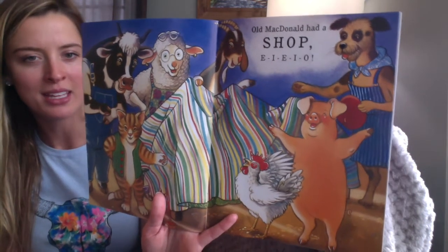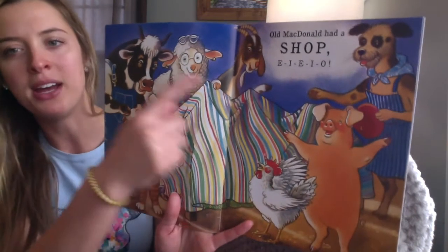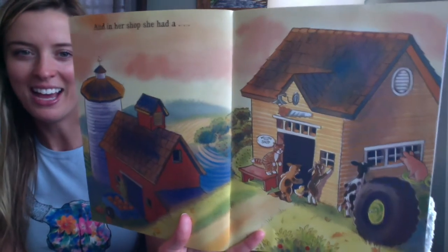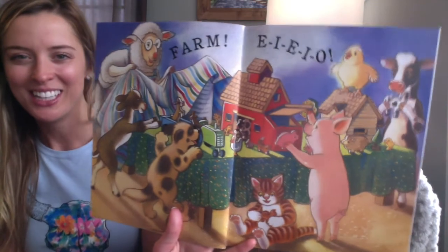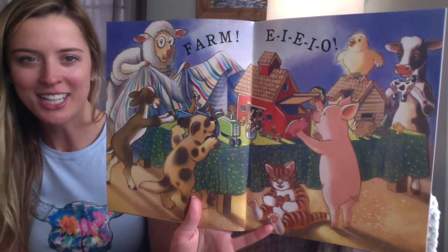Look at all the animals — they have helped each other build something. Each animal had a job with a certain tool. Let's see what's gonna happen next. And in her shop she had a... what do you think? What did they make? A farm! E-I-E-I-O. Look at all those animals — they made a wooden farm and they painted it just like where they live. How funny is that? The end.